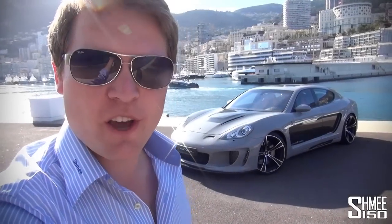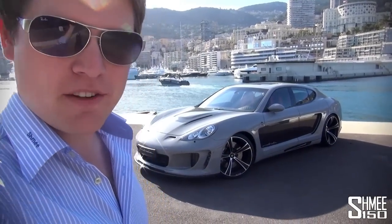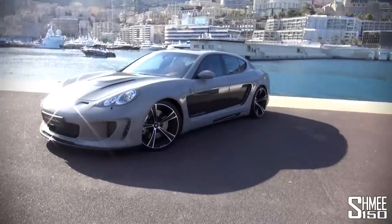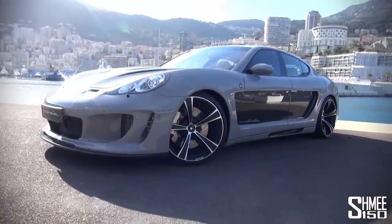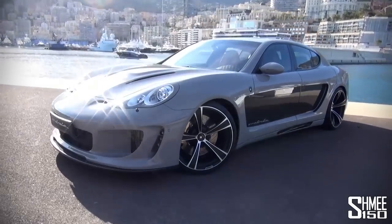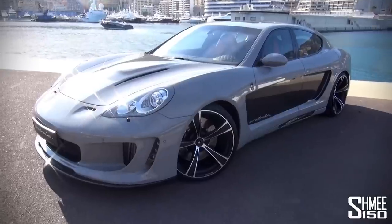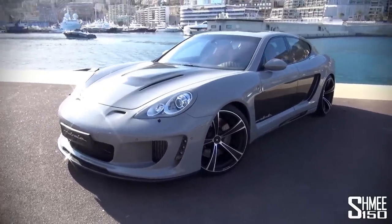Hi guys, I'm Shmi. We're in Monaco taking a look at the Gembala Mistral, based on the Porsche Panamera Turbo. This thing is upgraded to 744 brake horsepower, torque 950 Newton meters, limited to that. Obviously also an upgraded gearbox to handle the additional power.